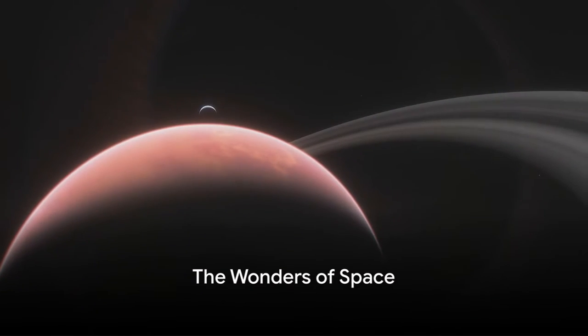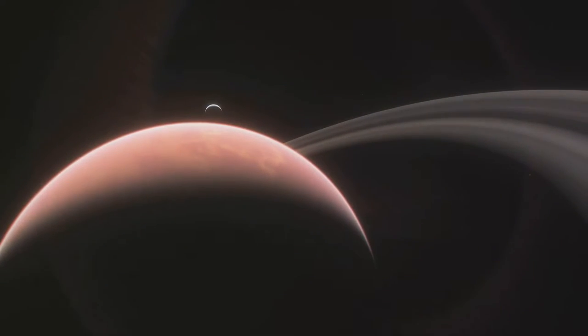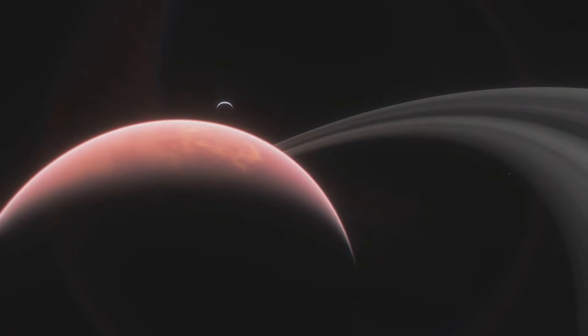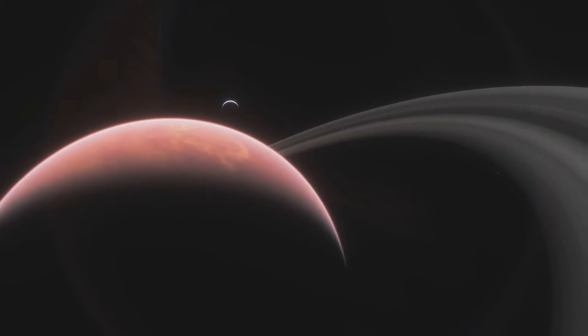Imagine a world where the sunsets are blue, rains are made of glass, and the winds whistle at a speed nearly seven times the speed of sound. Welcome to the fascinating universe of exoplanets.